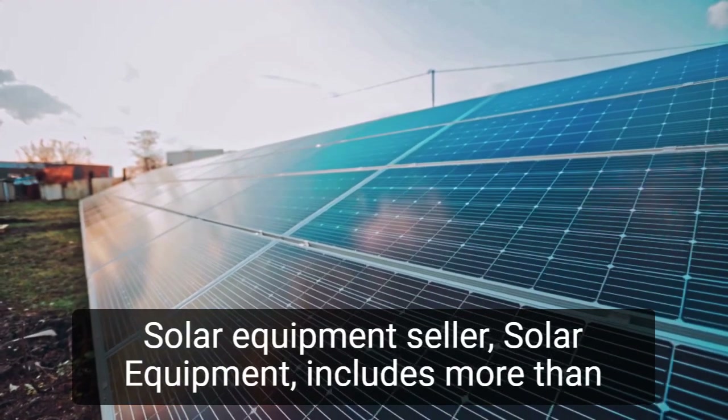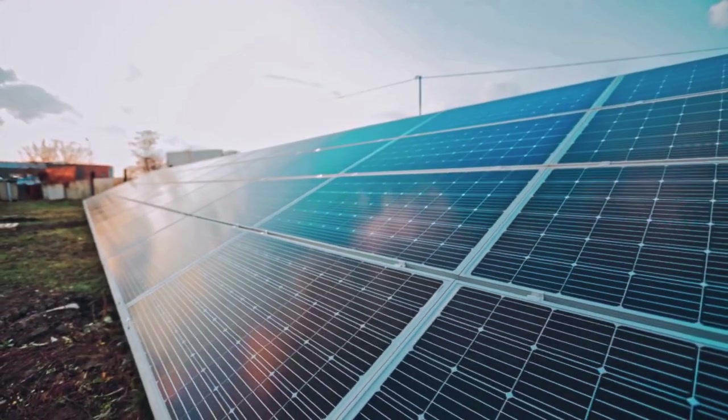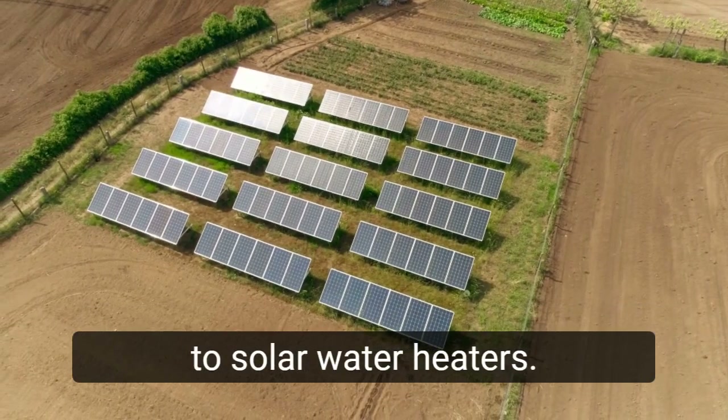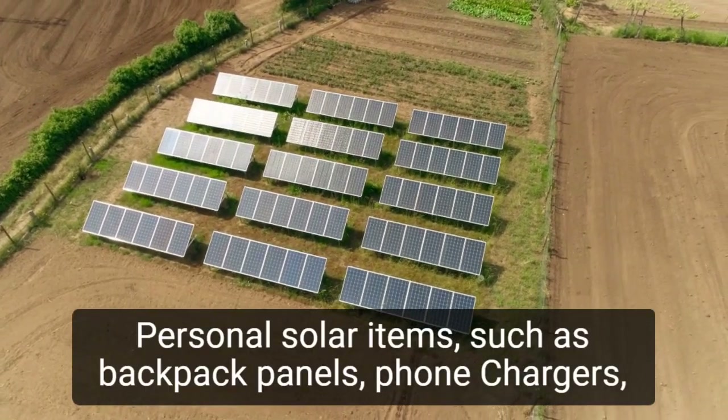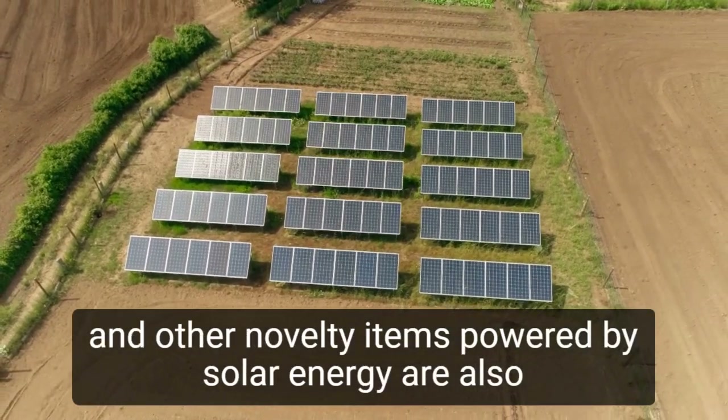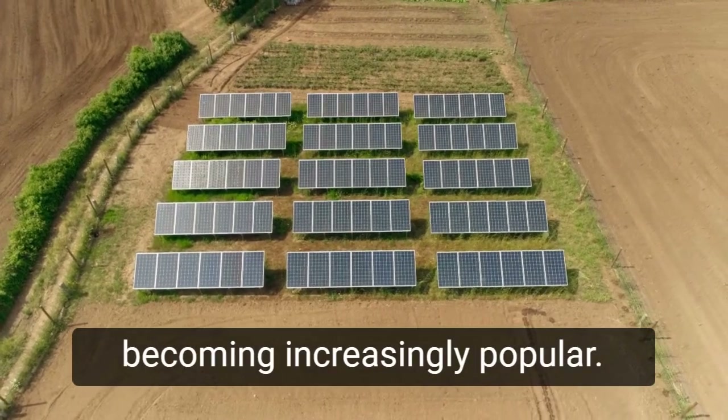Niche 1: Solar equipment seller. Solar equipment includes more than just solar panels — this category includes everything from replacement batteries to solar water heaters. Personal solar items, such as backpack panels, phone chargers, and other novelty items powered by solar energy, are also becoming increasingly popular.